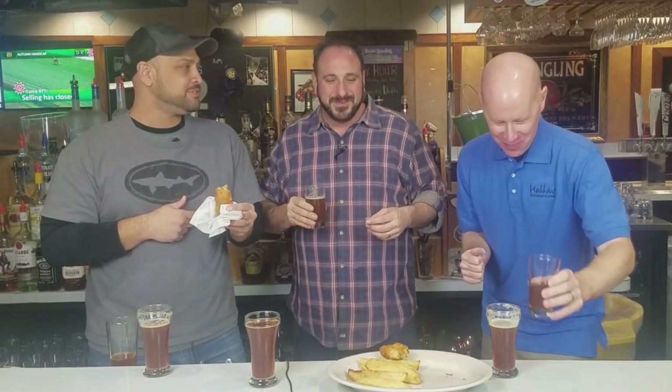The batter is amazing — nice and crispy, the fish is light and delicate. You take a sip of the Winter Storm ESB with it and it just works so well together. I could envision us sitting at a pub in England right now. Or you can sit at a pub at Hellas and have this anytime. The Greeks, the Italians, and the Irish eating some traditional English food together — there's a joke in there somewhere.